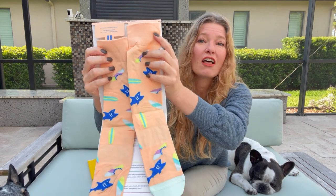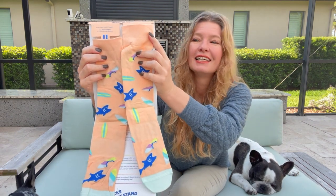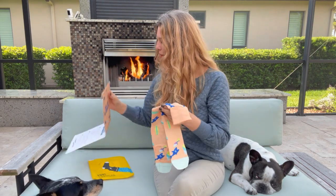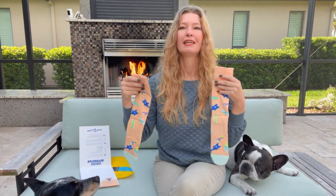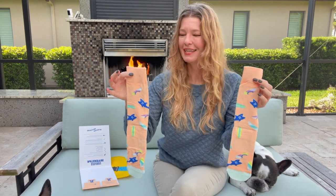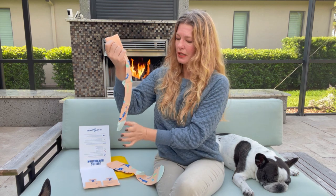Ooh, I love these socks! They go with my outfit too. I'm going to wear these later today — these are really cute.